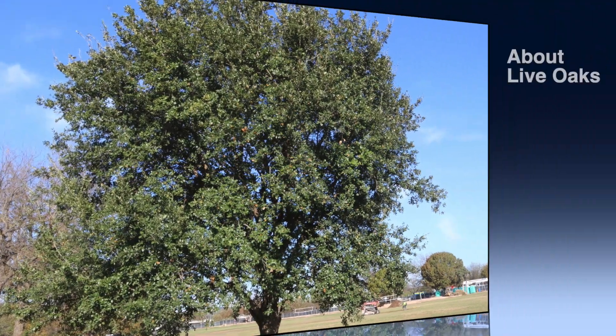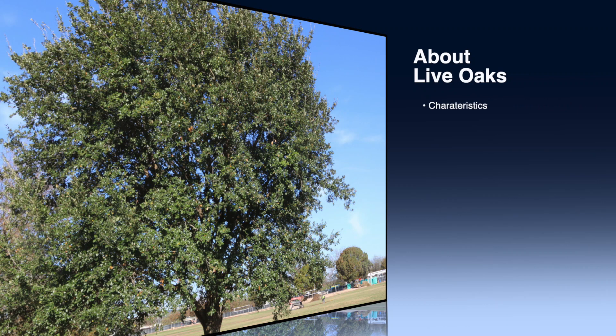In this short video, you will learn a little bit about the characteristics, history, and issues with live oaks. Give me your attention and I promise you'll be ready to get out in nature to ID some live oaks. Here we go.